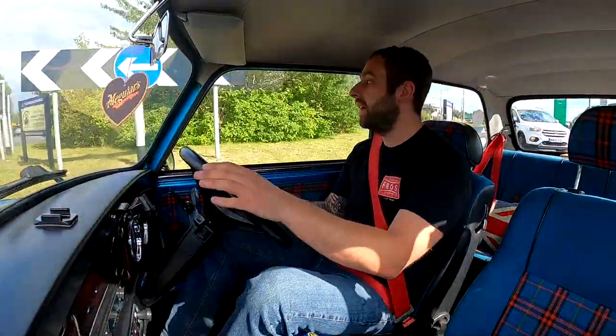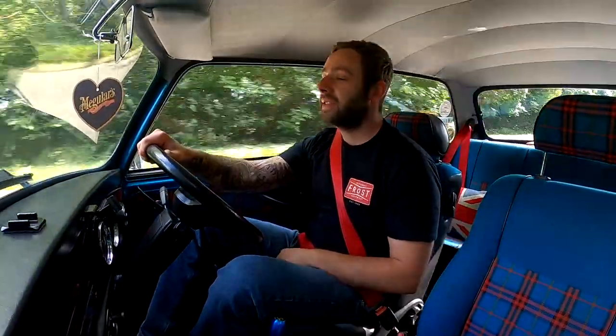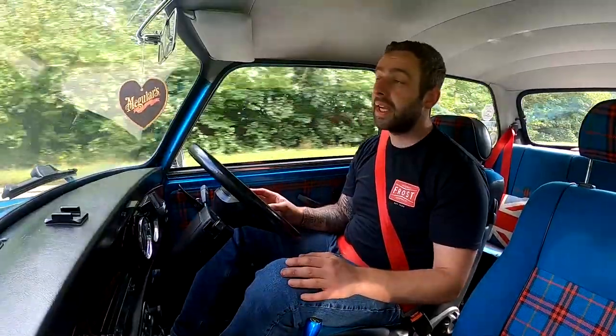I'm not a massive fan of the later minis, and this being five years from the end of production, it's quite a late mini really. I drove this car every single day for two years and clocked up serious mileage. It's a big part of me and my life. It's not perfect — it's not had a nut and bolt restoration, just a light restoration four or five years ago. It was magazine featured, which I'll show you in a second, and that's something I hold quite dear to my heart. I'm very proud of that.